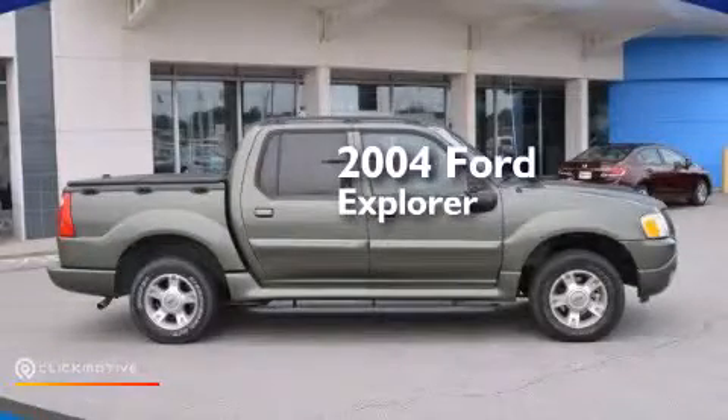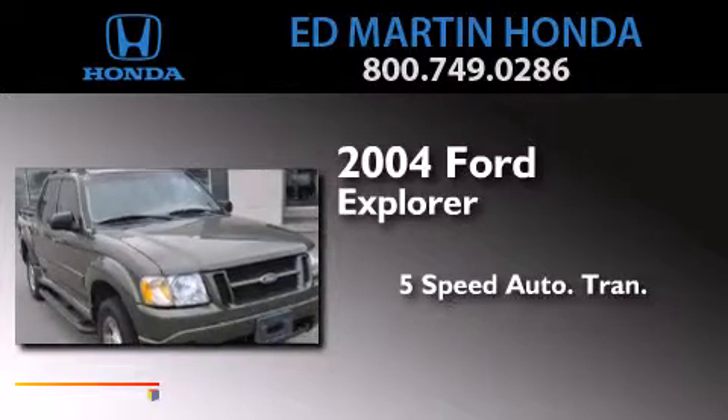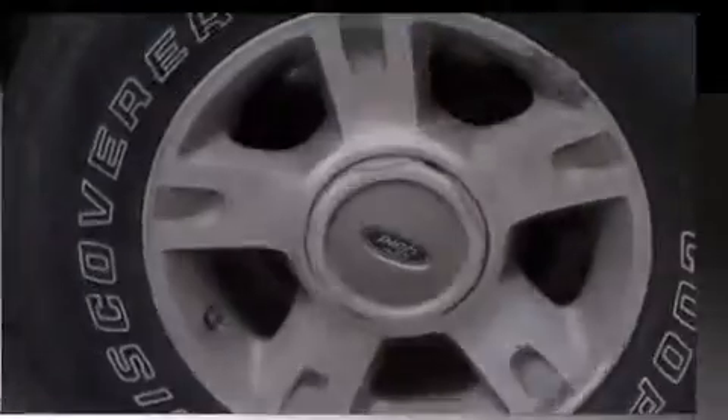This is a 2004 Ford Explorer. This SUV has a 5-speed automatic transmission, a 4.0-liter V6, and the added safety and control of 4-wheel drive.